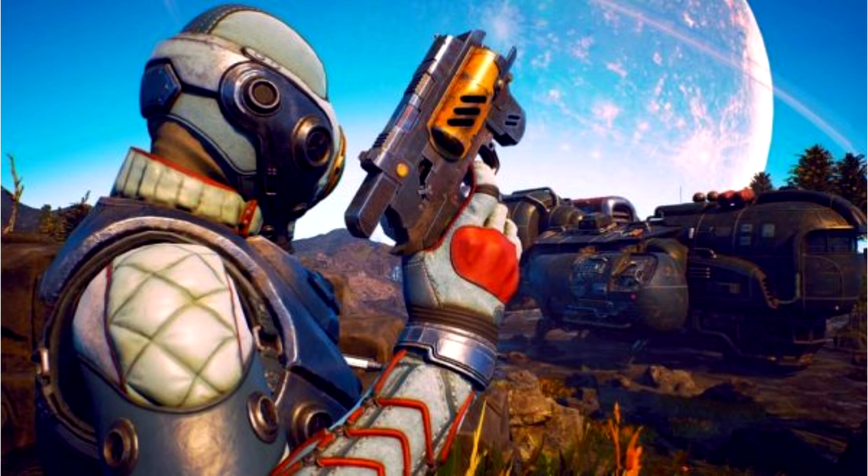Obsidian has yet to announce a re-release of The Outer Worlds, but given the rating listing, we can assume that official news will appear very soon.